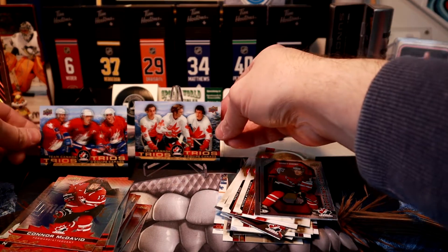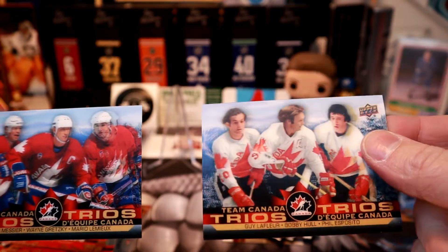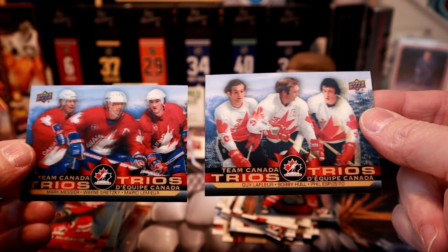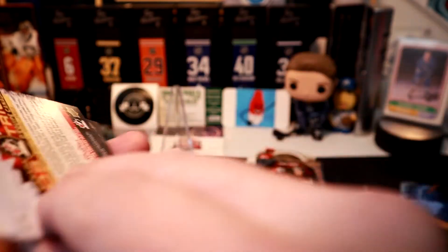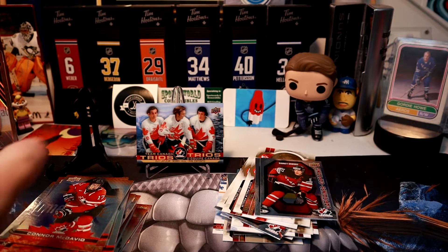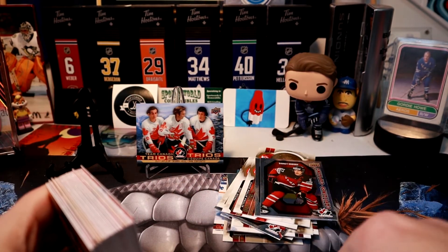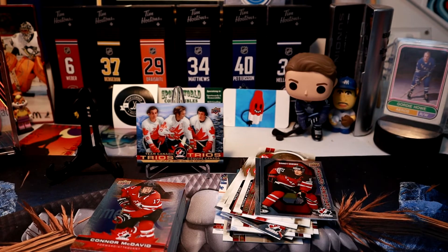We got the '87 and the '76 Canada Cup Trios — not too bad! That is it for our first part of the Tim Hortons break. Thanks for watching — don't forget to enter that 800 sub giveaway. Tristan is supposed to be back in less than two weeks so we'll do it as soon as he gets back. As always, may all your hits be one-of-ones, and have a good one everyone — stay warm!